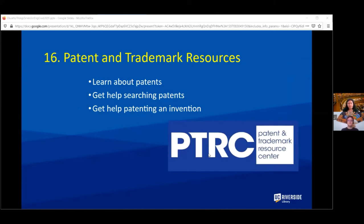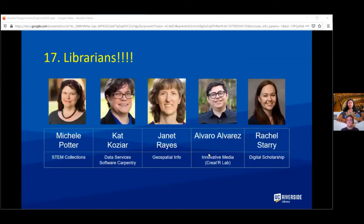Another important resource is our patent and trademark resources. We are a patent and trademark center with lots of information about what patents are, how to get one, how to search for them, and how to patent the invention you've created. We also have other librarians beyond Kat, Michelle, and Janet who may be helpful in your research or teaching.